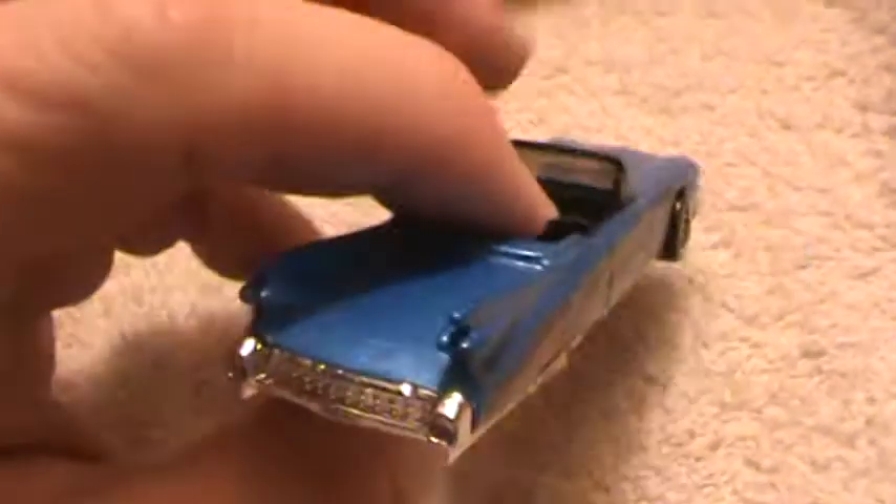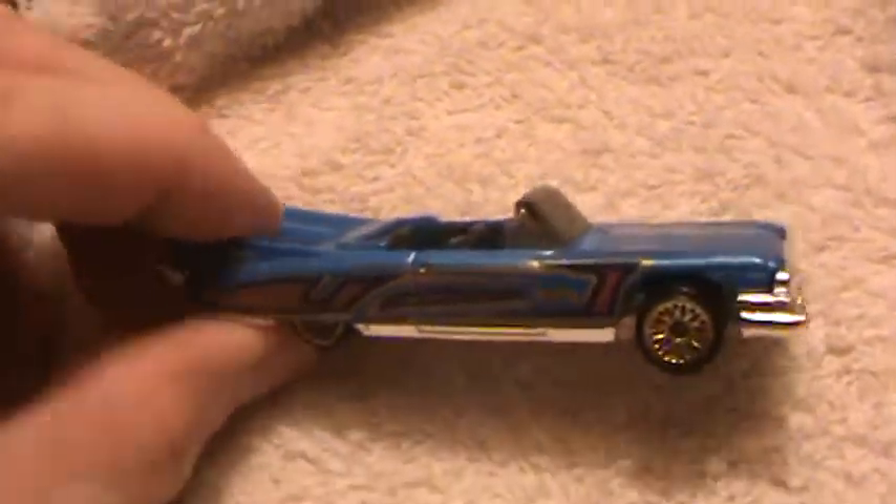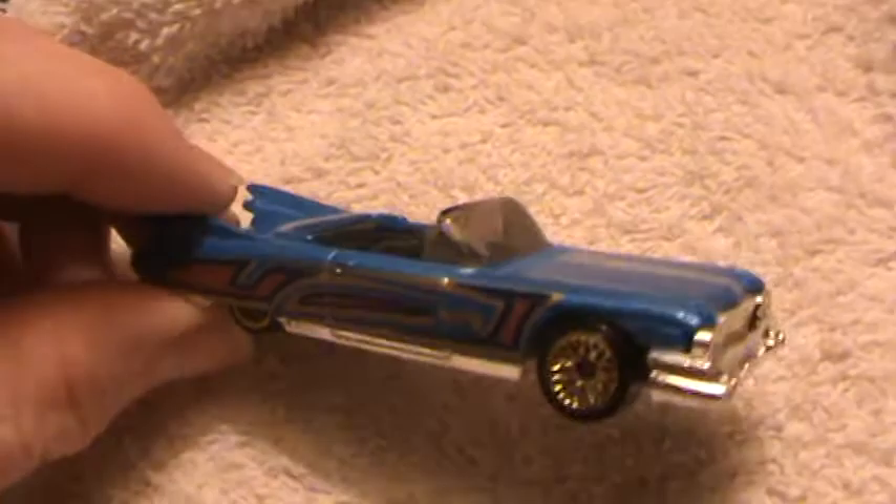59 Caddy El Dorado — this car has always been one of the goofiest Hot Wheels I've ever seen, and you know why? Because it's too skinny for its length. It's a normal size, but when you look at it from the side, it looks kind of silly.